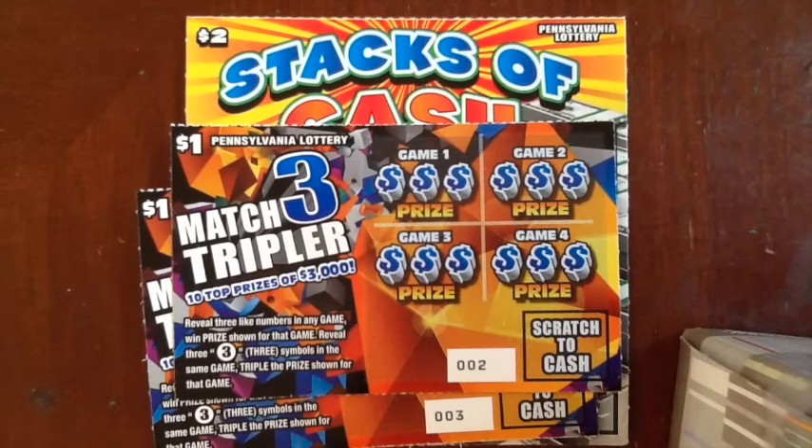Hey everybody, it's the Lotto King. Welcome to the brand new Pennsylvania Lottery Tickets for 2016. We're going to start off by trying out the new $1 ticket and the $2 ticket. I stopped at the first store, the Sunoco, and they had every new ticket in the machine already, so that's good. Today we're going to start with the $1 and $2.